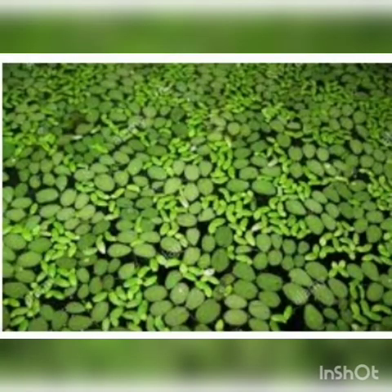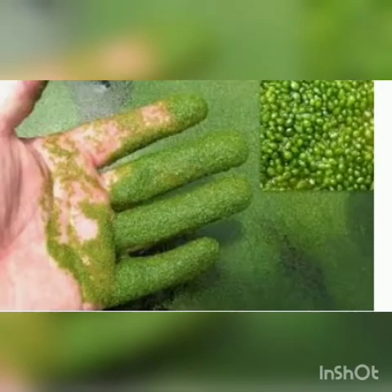Do you know, friends, how to control watermeal plant? First, physical management options. Watermeal can be removed by raking or skimming from the pond's surface. But it is so small, it is very difficult to physically remove.